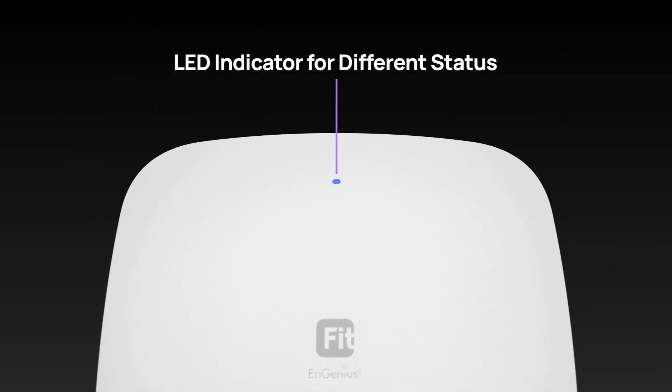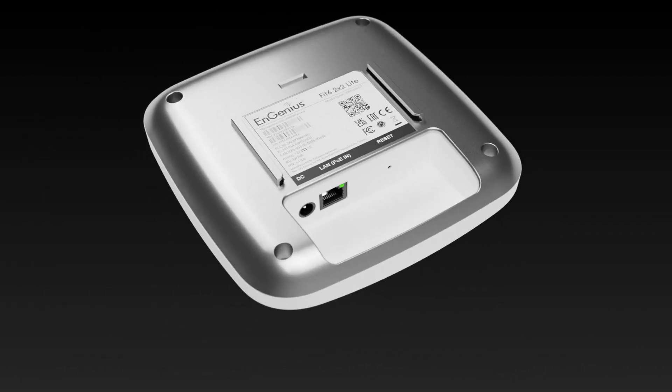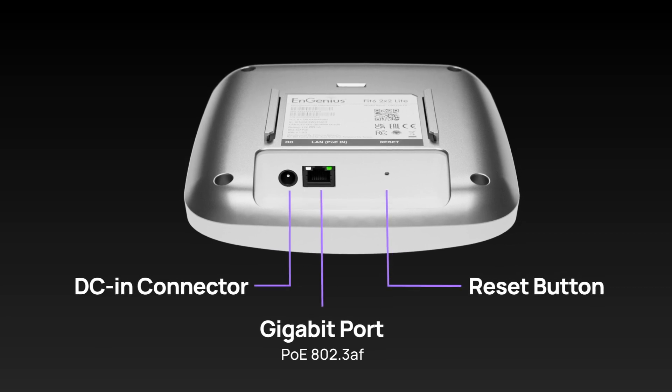The LED indicator is designed for easy monitoring. It is also equipped with various connectors and ports for a versatile setup.